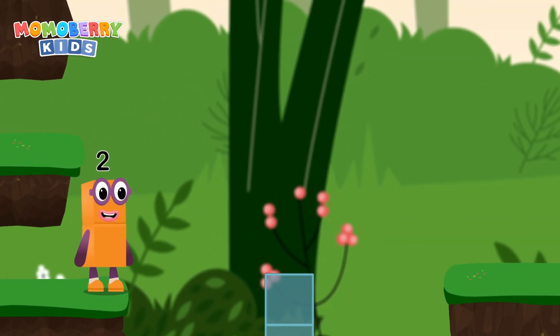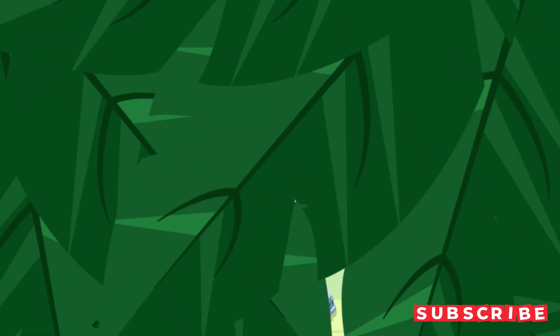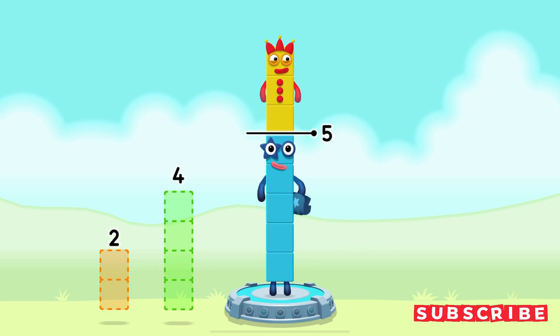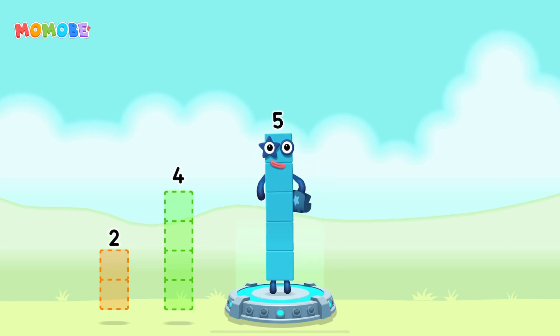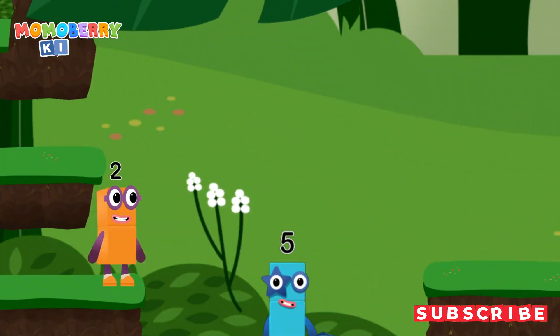Take number blocks away from 8 to leave 5. 2. 3. You cracked it! 8 minus 3 equals 5. High five! Yes! You got it!